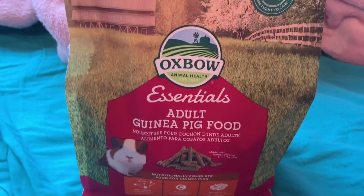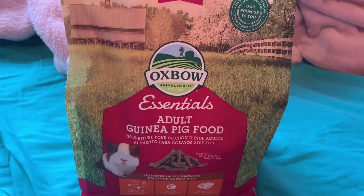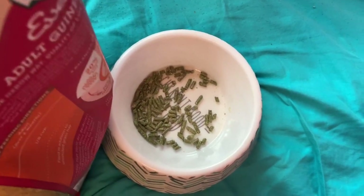In the morning I will give them some guinea pig pellets. I feed them the Oxbow brand and they get four tablespoons.